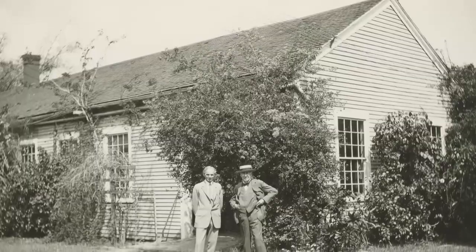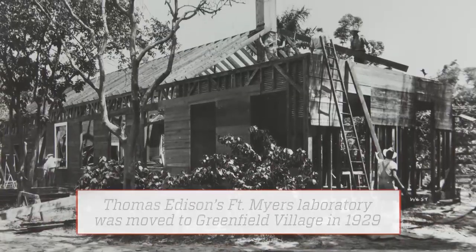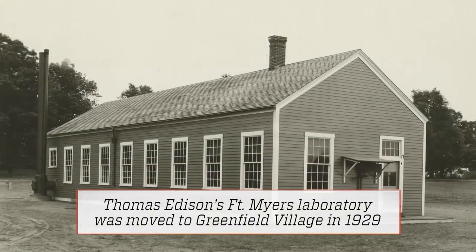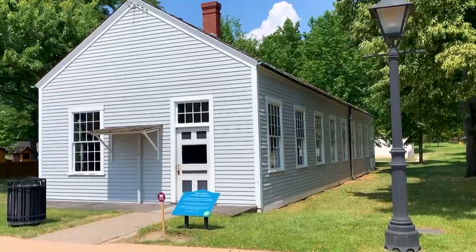Which is the first building in the village? Oddly enough, it would be the Fort Myers Laboratory from Fort Myers, Florida. The Fort Myers Lab is where Henry Ford developed the Ford Flathead V8 in secret. Eventually Ford talked Edison into building a new lab and brought the old building right here to Greenfield Village.